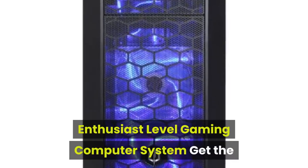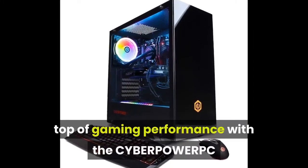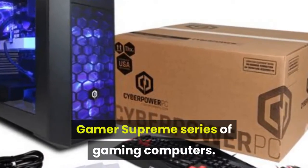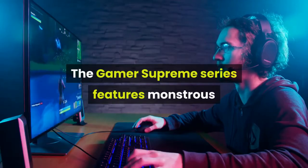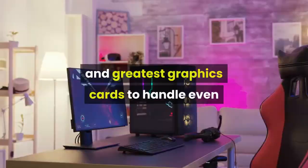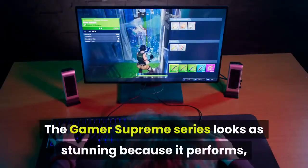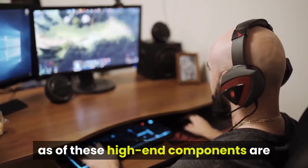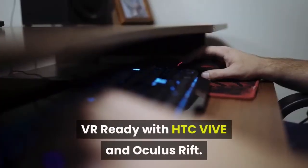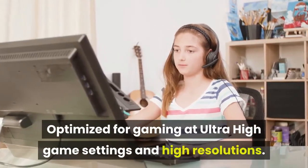CYBERPOWERPC Gamer Supreme Liquid Cool Enthusiast Level Gaming Computer System. The Gamer Supreme Series features monstrous processing power combined with the newest and greatest graphics cards to handle even the most demanding games on the market. The Gamer Supreme Series looks as stunning as it performs, with all high-end components packaged in a striking, sleek chassis. VR ready with HTC Vive and Oculus Rift. Optimized for gaming at ultra-high game settings and high resolutions.